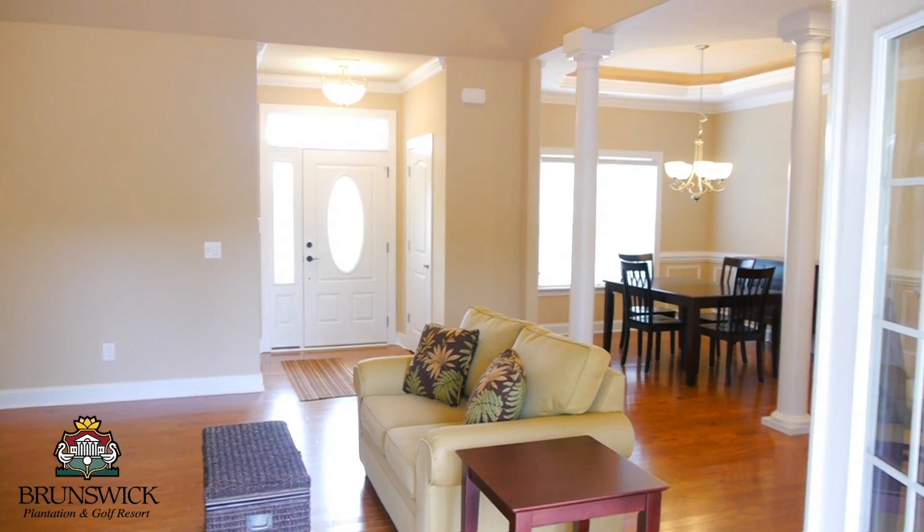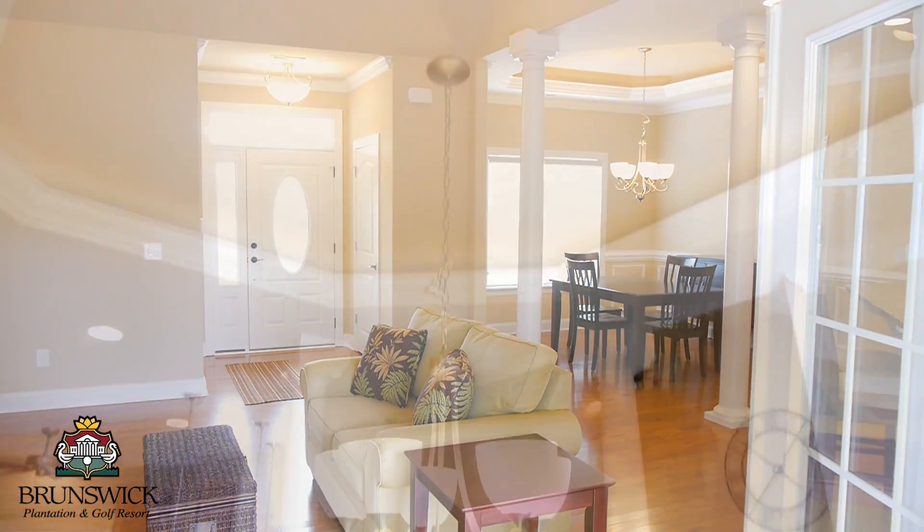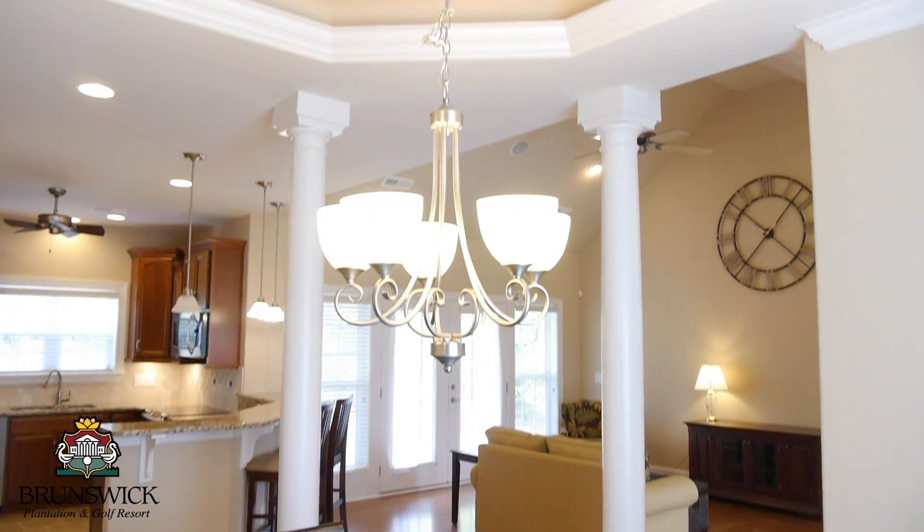The tapered columns and presidential ceilings create a memorable dining space while still being open to the other areas.